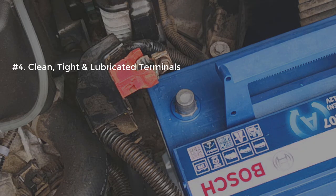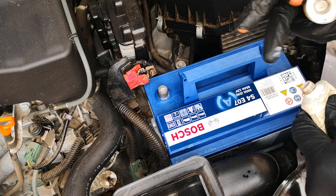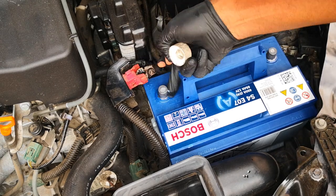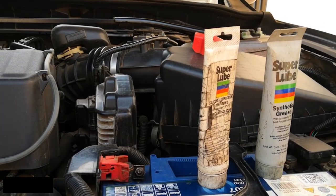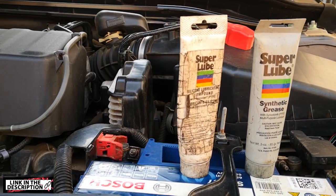Fourth tip: clean, tight, and lubricated terminals. Oxidation of battery terminals can lead to power drains and can also lead to suboptimal charging because of the poor contact between the alternator and the battery itself. I've seen people when they change batteries just hook on the negative terminal and not tighten it down — that's not good. Tighten it down. Make sure you apply some silicone lube or a spray protectant specially designed for battery terminals. I've typically used silicone lube and it's worked pretty well — I almost never get any corrosion on my battery terminals.